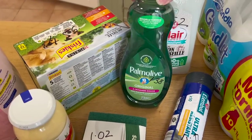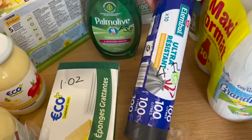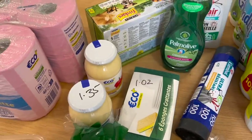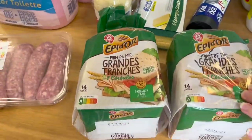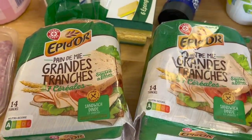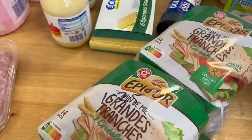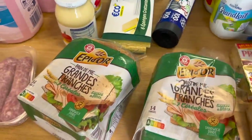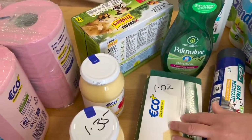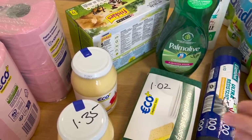I've got washing-up liquid for $1.38. Then 10 dustbin liners at $4.12 — ouch. Bread at $1.25 — really expensive here. UK bread is that size but French bread is half the size, so it's quite pricey. Washing-up sponges at $1.02 — these last me absolutely forever.